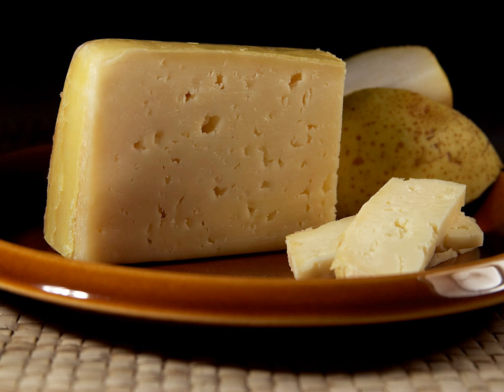Commercially produced Tilsiter is made from pasteurized cow's milk, ranges from 30 to 60% milk fat, and has a dark yellow rind. After the main part of its production, the cheese needs to rest for an additional two months. Often flavored with caraway seed and peppercorns, Tilsiter is a complement to hearty brown rye breads and dark beers.